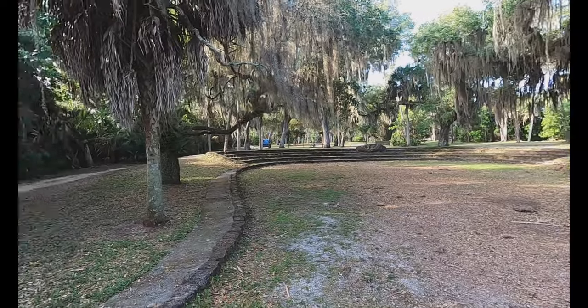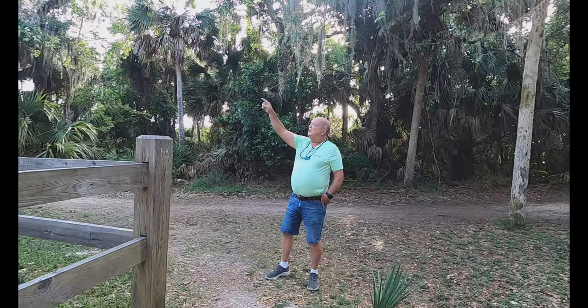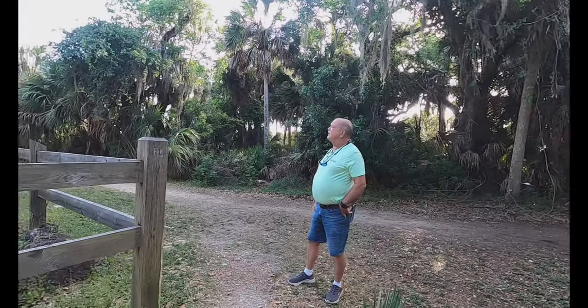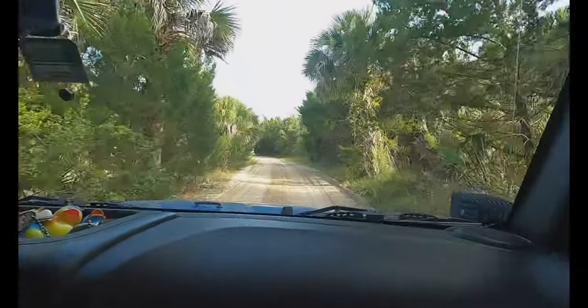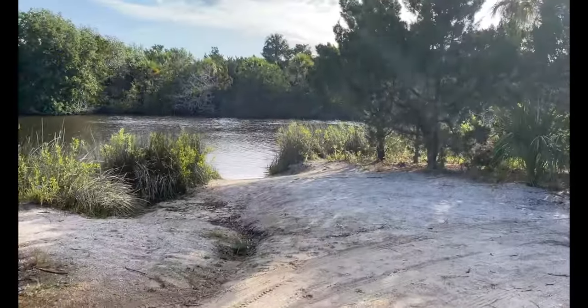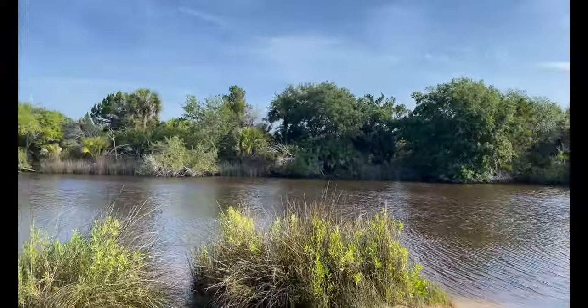I wonder if in 1955 they had actual water coming out here where the water is represented now. This is a really neat site. Here at the state park there's the campground, there's access to the water, and there's this historical statue, and there are some trails all the way around. Picnic tables scattered about — plenty of them — and lots of access to the water.